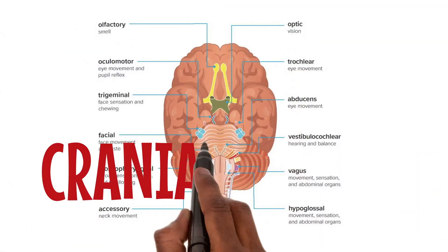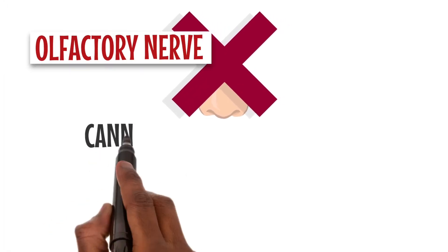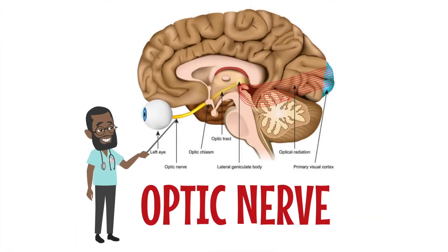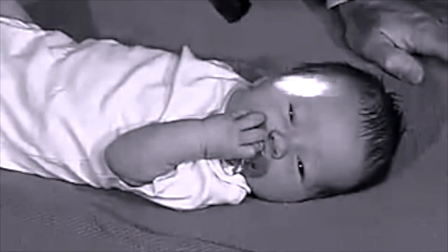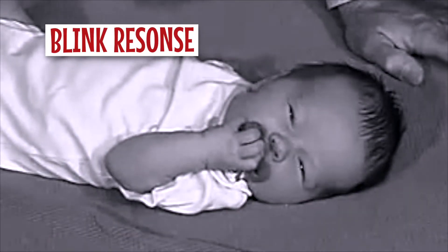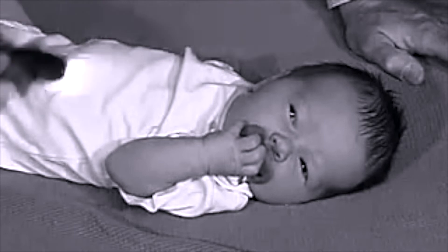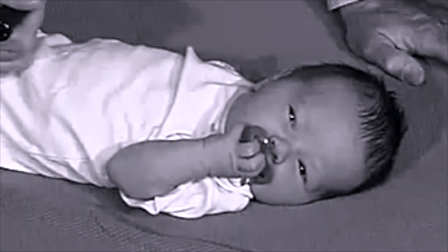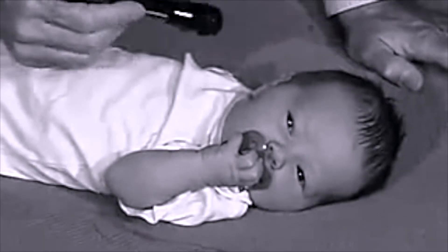Next, we go to cranial nerves. The olfactory nerve cannot be assessed reliably in a neonate. Then we move to the optic nerve. We look for a blink response to strong light, look for the pupillary reflex — both direct and consensual — and observe if the baby is able to track objects.